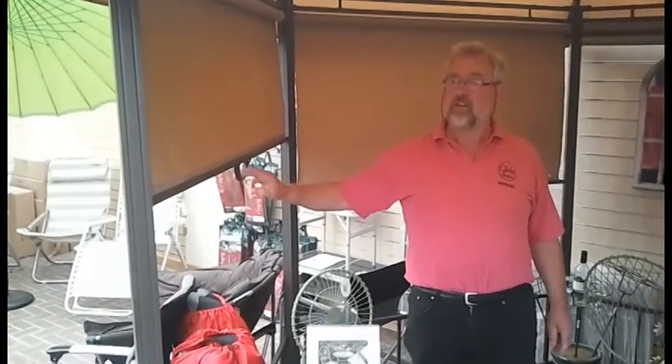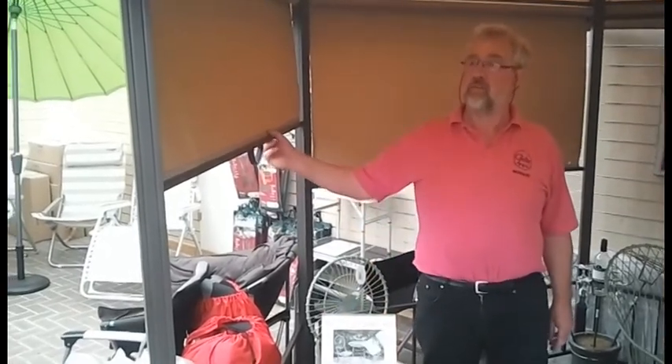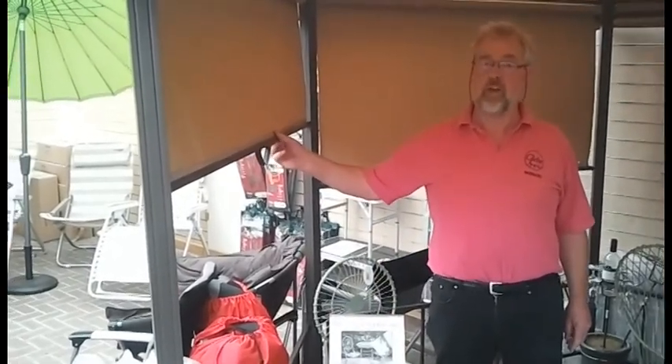Prices here: they start at £199 for our rectangular one, a larger one at £299, and this one with all blinds is £499.